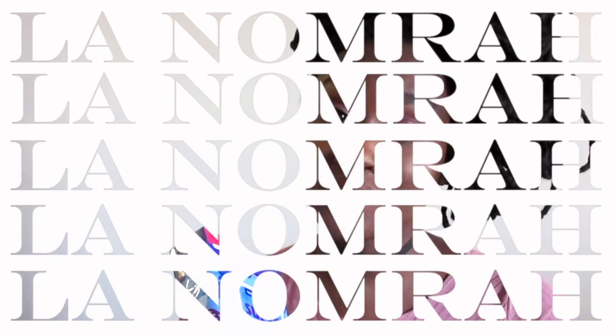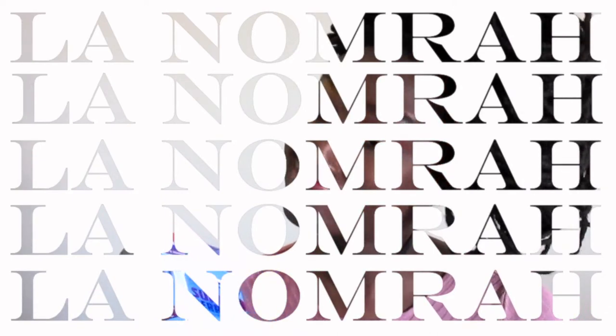60 wipes for $2 — where can you beat that? Tell me where. I'll wait, y'all, let me know.